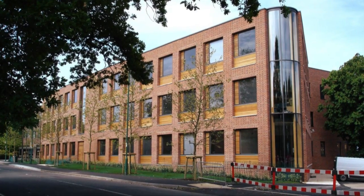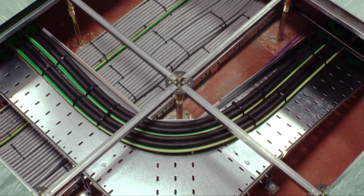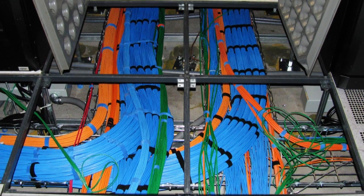For any building to function, it is inevitable that a myriad of services such as gas, plumbing and electrical or data cabling will criss-cross the building, both horizontally and vertically, and in the process these must pass through fire compartment walls and floors.